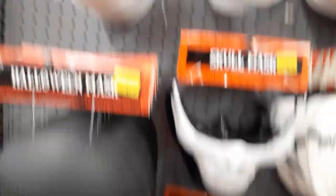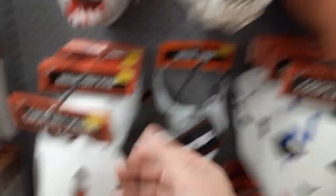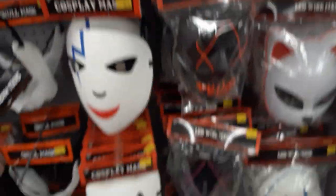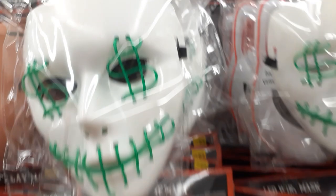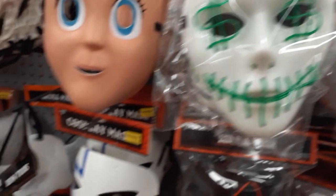This one's three dollars and that one's only a dollar — that doesn't make any sense, that one's way cooler. They should charge more for the cooler stuff. I don't know if the lighted masks light up, but five bucks — you can't beat that for a hard plastic mask. You could put it on a mannequin or something like that.